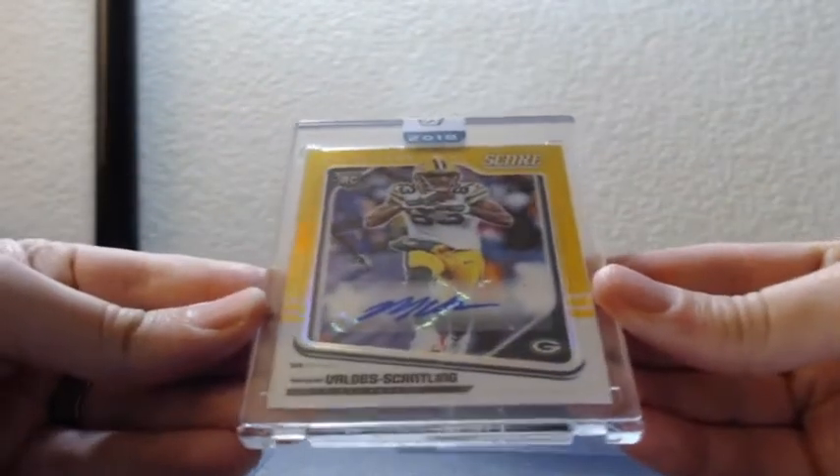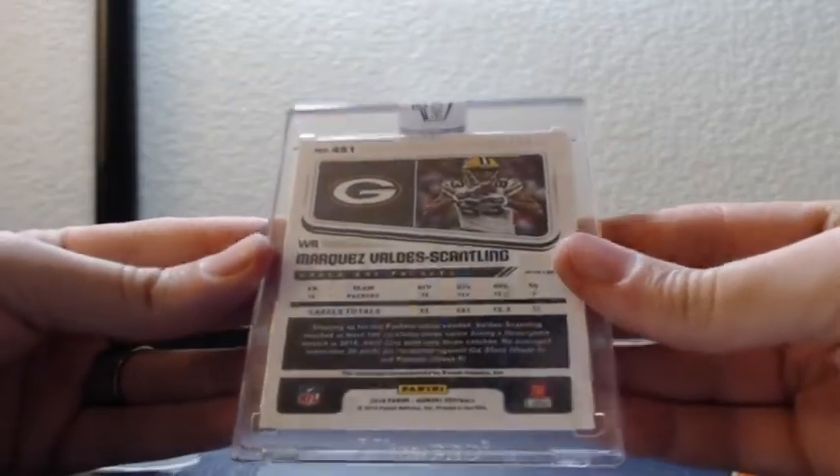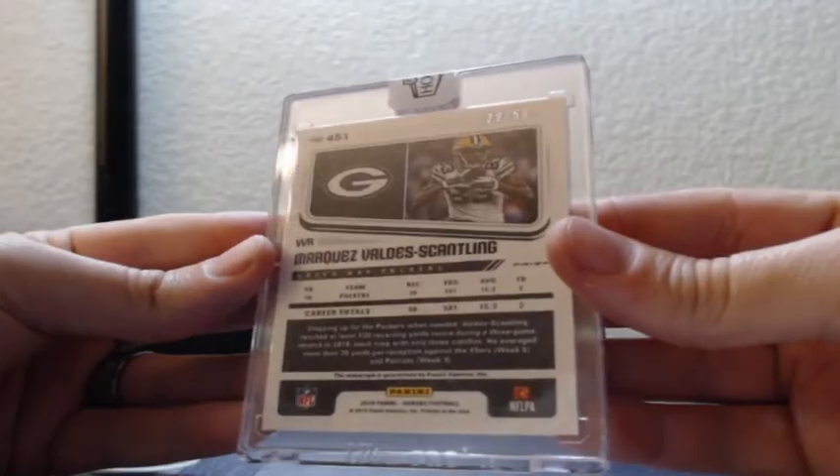We'll do the rookie set. Gold Score autograph — here is Marquez Valdes-Scantling, that is 29 out of 50, going to Green Bay.